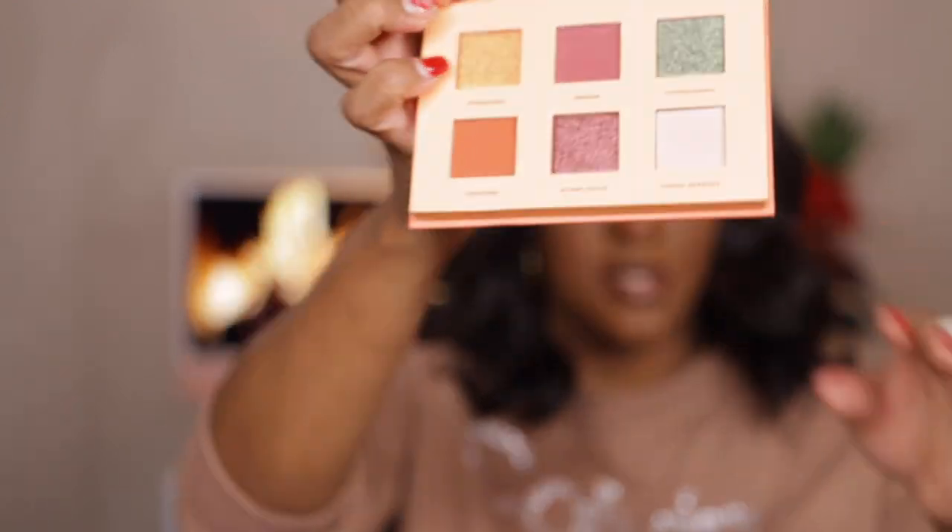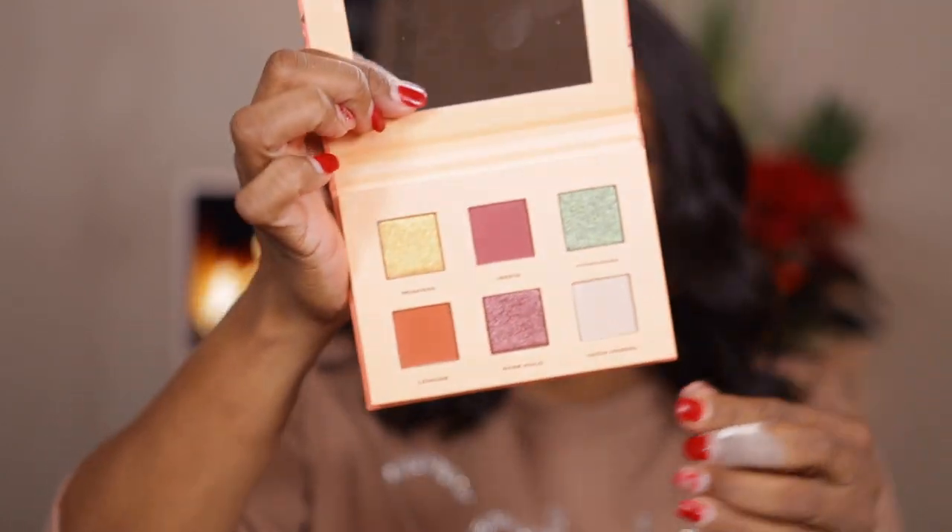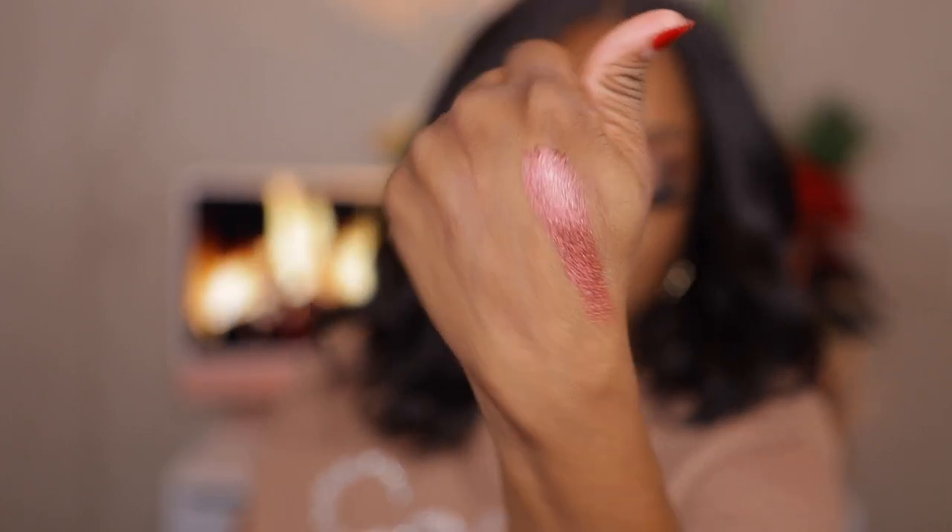Next up are the eyeshadow palettes — y'all know I was not going on anybody's website and not order eyeshadow palettes. These were all six dollars and forty cents. First is Botanical — purples, greens, creams, golds. How beautiful! I'm going to swatch the middle shade called Rose Gold, and it is a true rose gold. They're really creamy — no smell either.